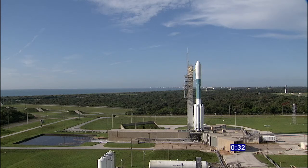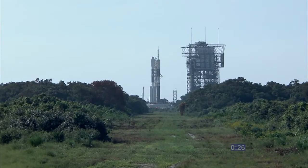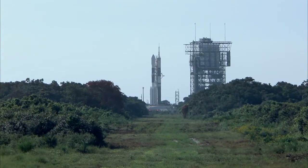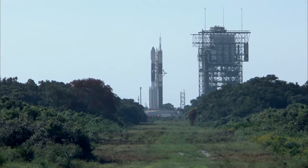Hydraulics go. Thirty seconds. Got it. Twenty-two seconds. Twenty seconds.